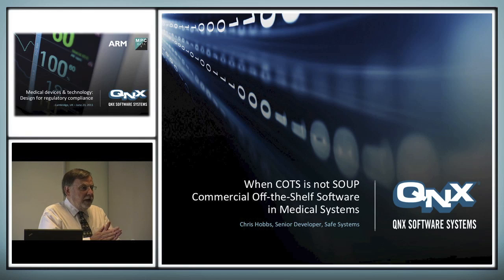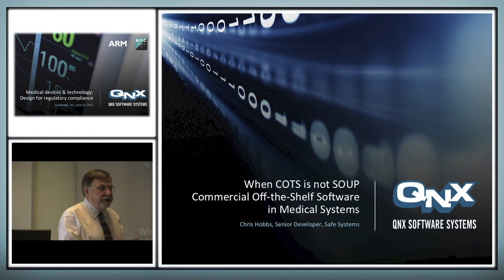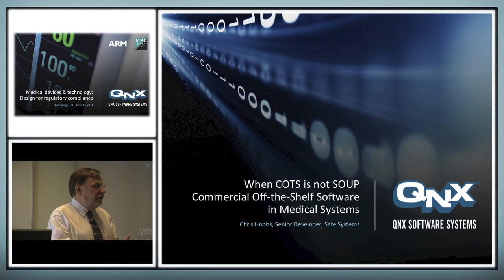My name's Chris Hobbs. To some extent I'm a bit of a fraud here. My background is in safety systems, one part of which is medical. The emphasis of the work I've done in the past has been on things like railway signalling, railway trains, safety systems, industrial automation systems, and the safety of medical systems.